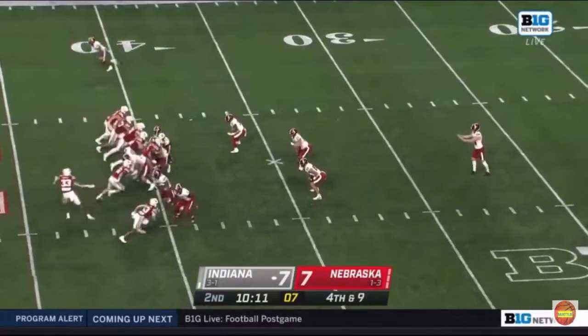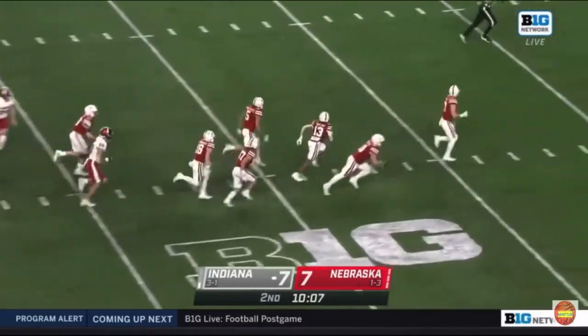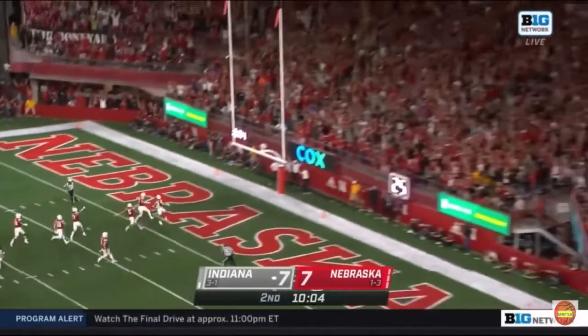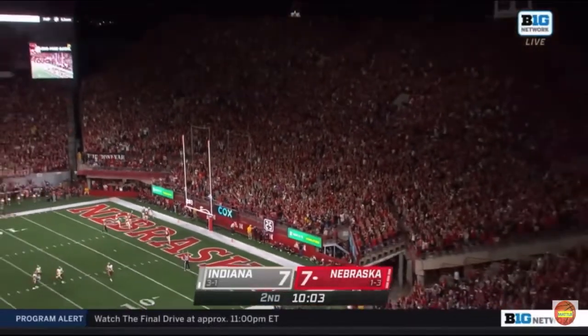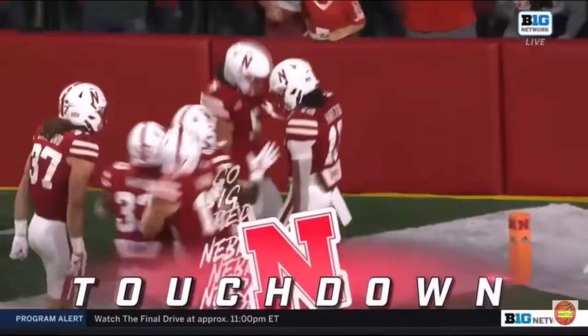Shomari Butler with the pass breakup. Thompson — and it's picked up in the middle by Nebraska, and this is going to be run into the end zone. Touchdown, clear Nebraska. Touchdown.